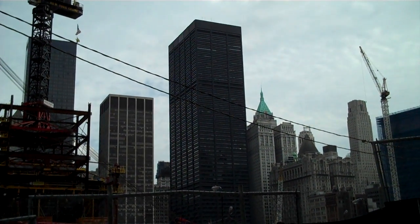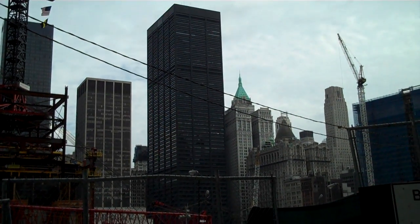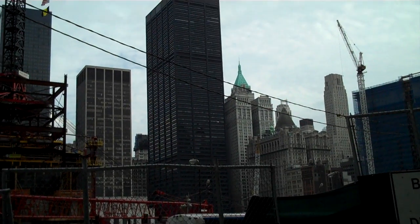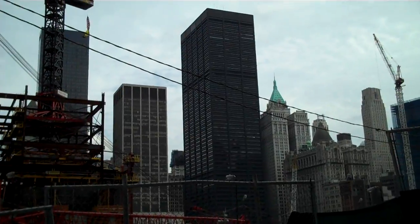Building straight ahead in the middle, the Black Tower — I used to work in that building. That's One Liberty Plaza, right across the street from World Trade Center Plaza. I used to have my lunch every day in the plaza, listening to jazz music.